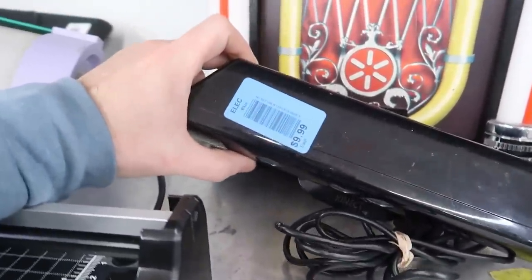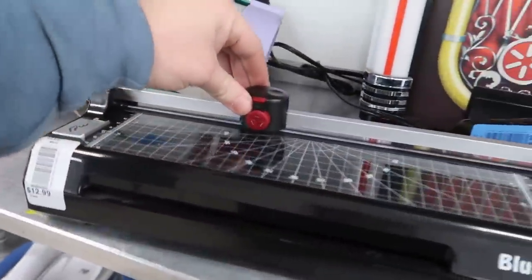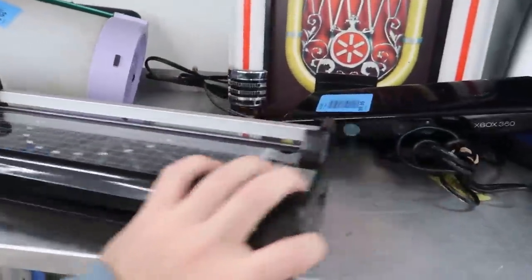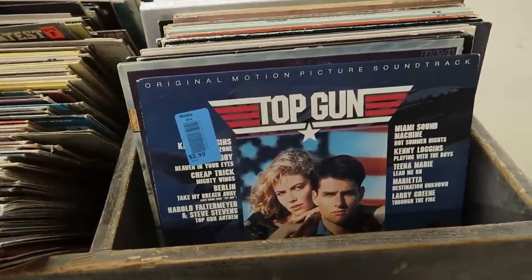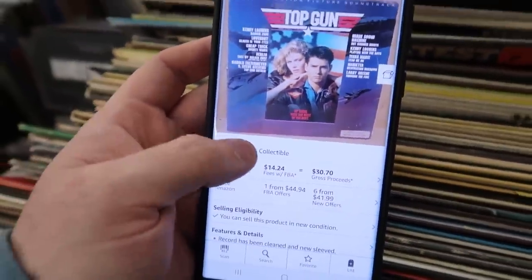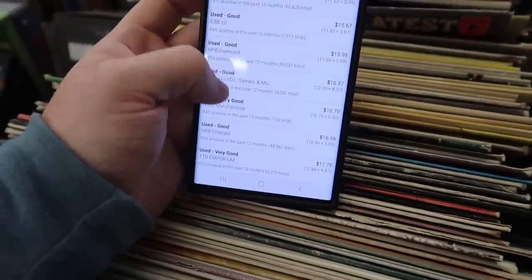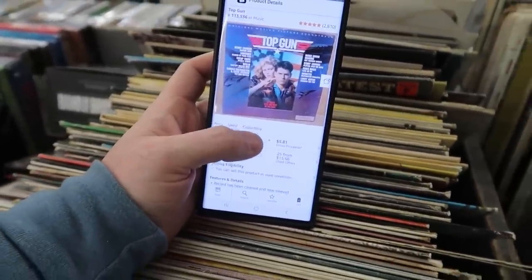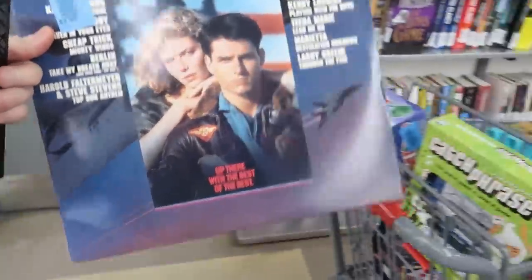I just noticed they put out all these records. The first one I see is the Top Gun motion picture soundtrack for three bucks. I was able to scan it and here it is — brand new almost 50 bucks, used selling for 15. There are no FBA sellers so I could probably sell it for 20 — I'd make an extra five or six dollars. Not bad. I'll snag that — I haven't sold records in a while.